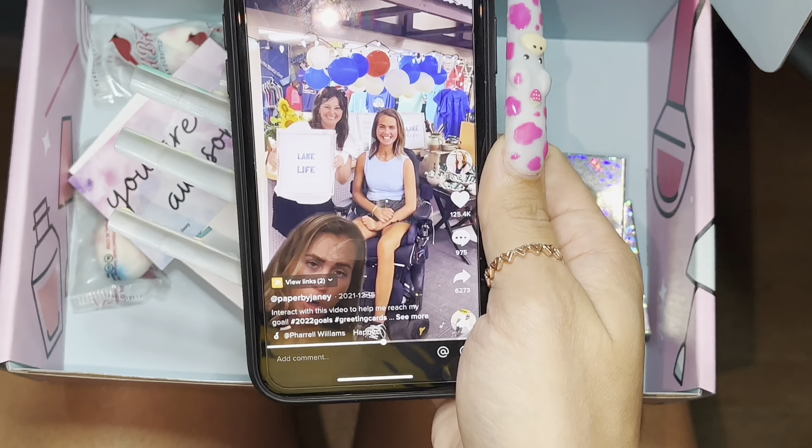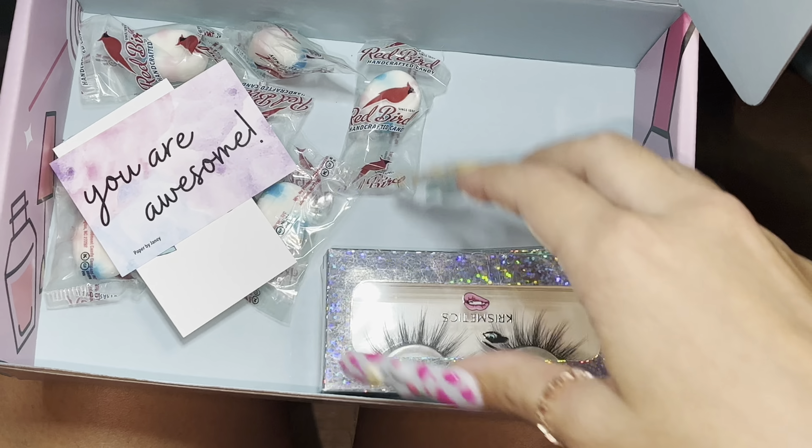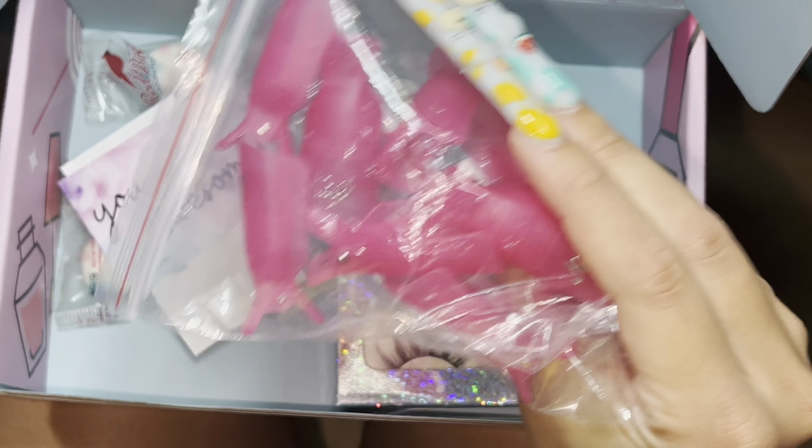If you want to check her out, there she is. That's why I was super excited for this box. Now let's get into how to use this little thing.